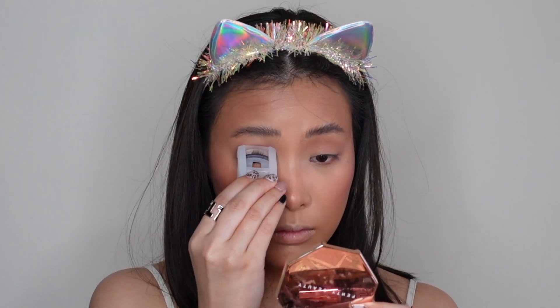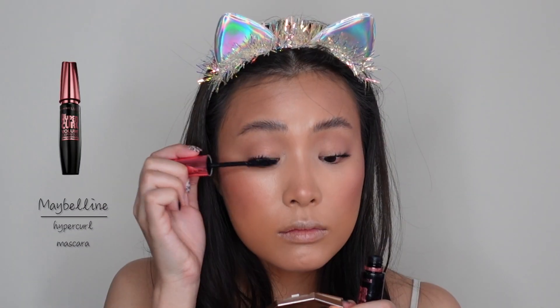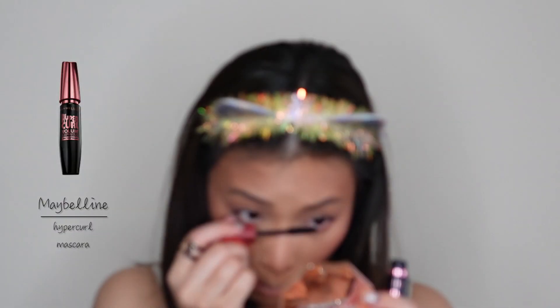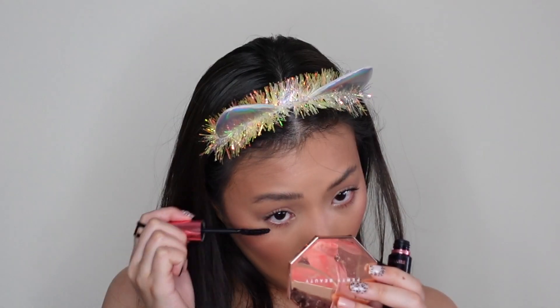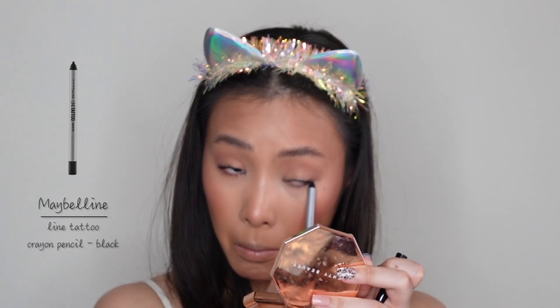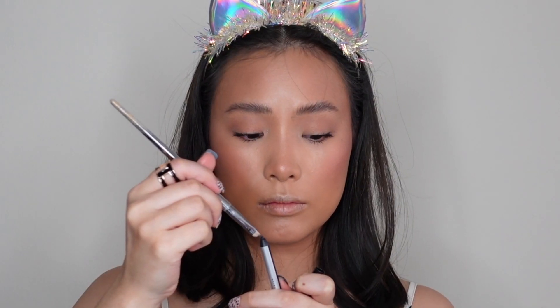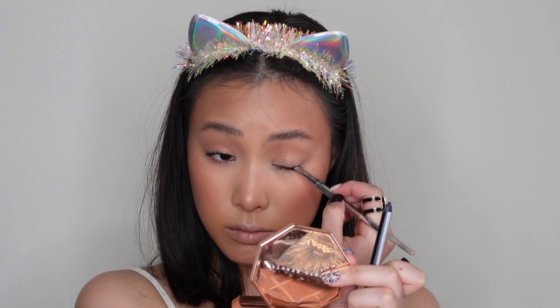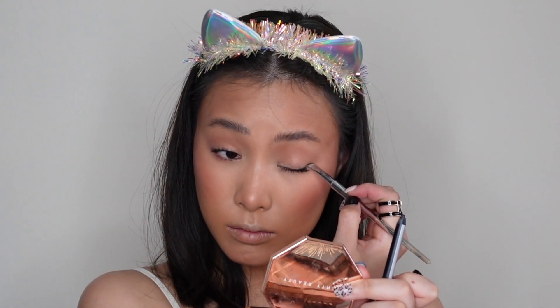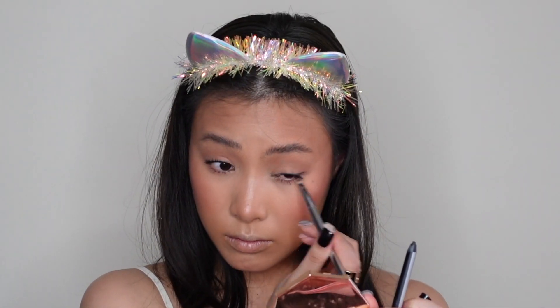And then I'm going to curl my lashes using the Curler from Muji, and then apply mascara. This is the Hyper Curl Mascara from Maybelline — my favorite. Moving on to eyeliner, the Line Tattoo Crayon Pen by Maybelline. I'm applying this in my waterline, and then using an angle brush, I'm going to tap the product on the brush and draw my wing with it. This is one of the best techniques I've learned from Pixiwoo — they are my favorite makeup artist.